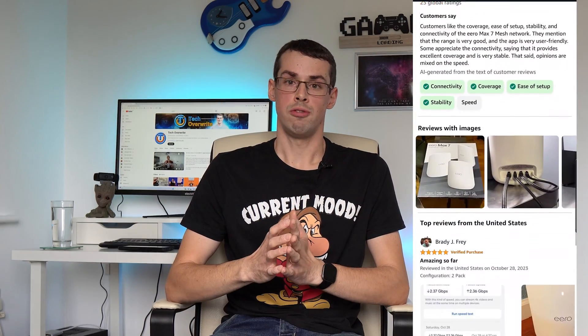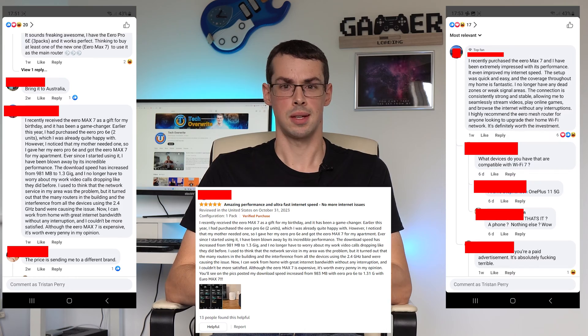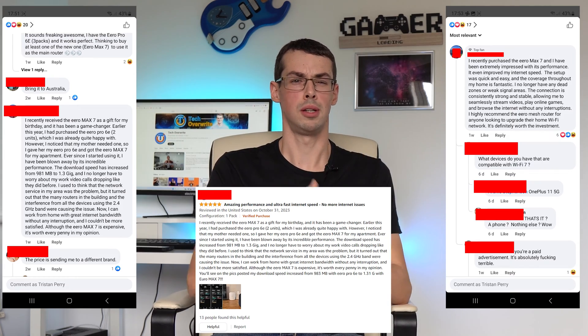The improved hardware inside the Max 7 should also deliver lower latency — noticeably so in some cases — which is important for video conferencing and gaming, of course. Quite a few early reviews have found this to be the case for them, which is reassuring, although one guy keeps making the same comment in various Facebook threads and on Amazon reviews, which is a little bit suspect.